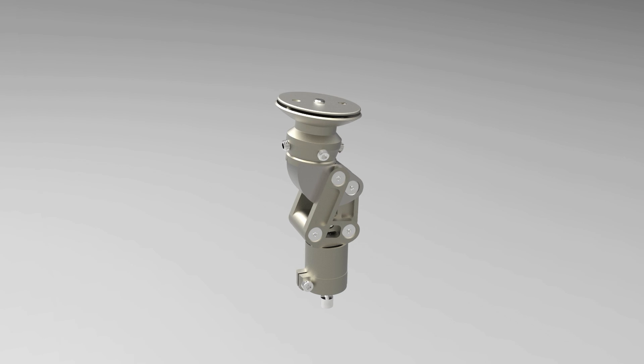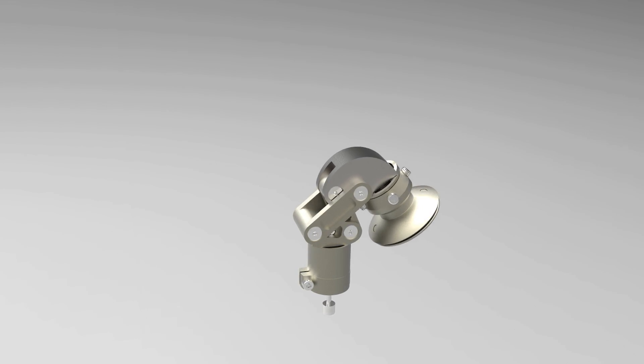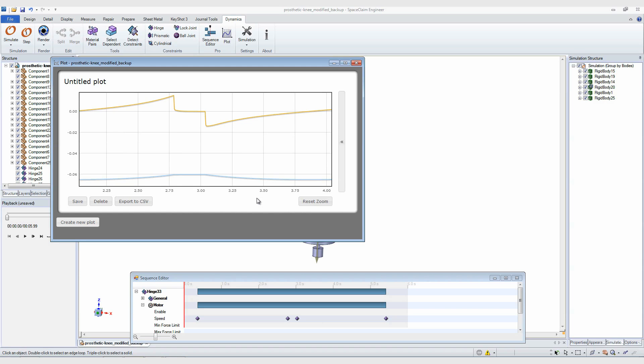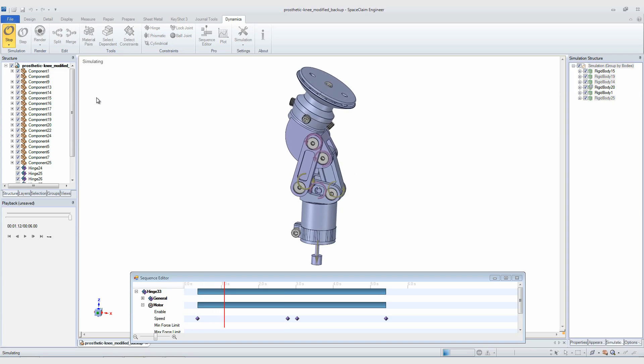Press simulate and your idea is put into motion. Use the plot tools to analyze forces, velocities and trajectories during and after the simulation to evaluate your design. Visualize your data directly in SpaceClaim or export for further analysis.